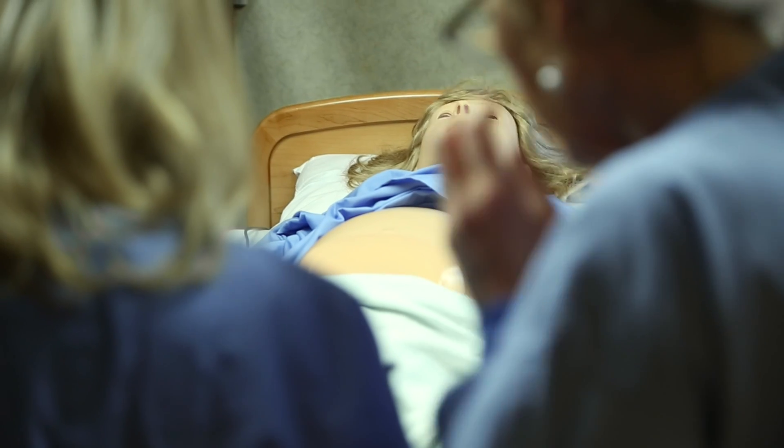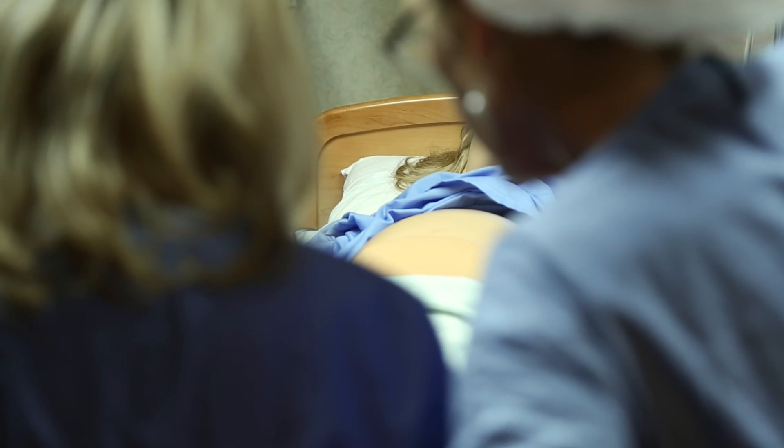Kelsey is one of our certified scrub techs in the OR and actually participated in a simulated event of an obstetrical emergency. The staff came back saying that was amazing, it was incredible, they learned so much and made all sorts of process changes. Seeing the first simulation, they realized they didn't have a lot of things in that room that they really needed.